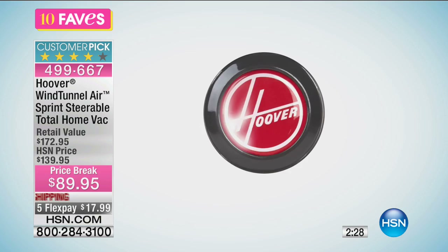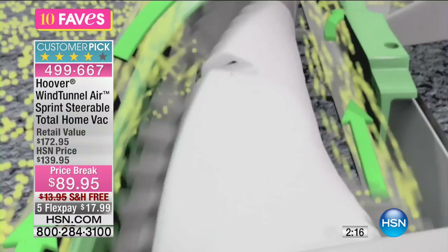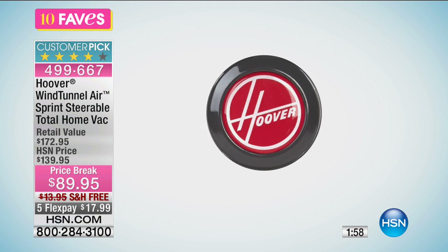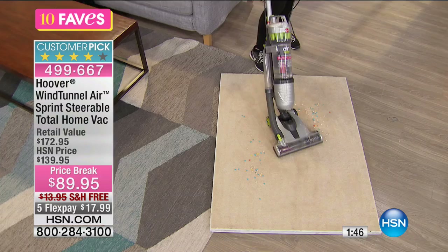All of your attachment tools come right along with it. You can use it on your carpets with that great brush roll, and you can also turn the brush roll off to use it on hard floors without worrying about scratching. No matter what goes in, the reusable HEPA filter traps all those small micro particles so they don't come shooting back out.